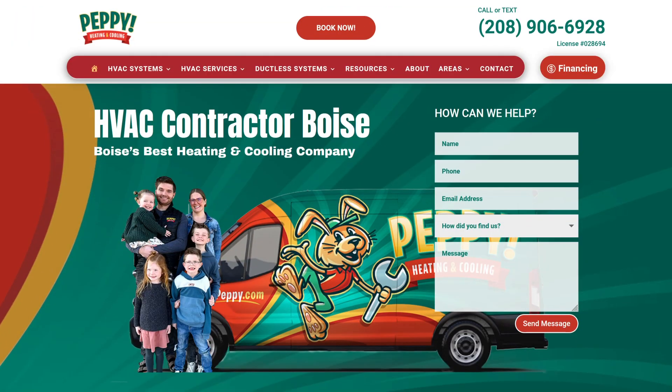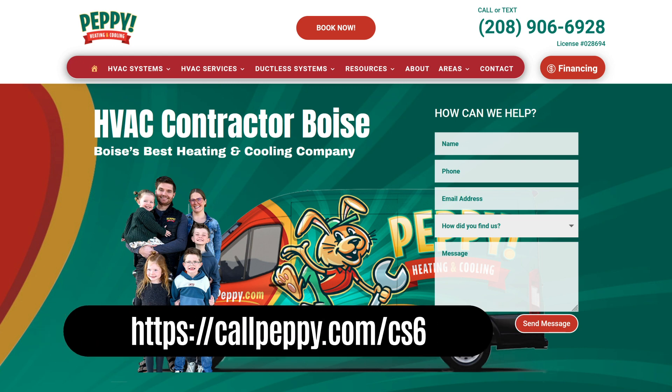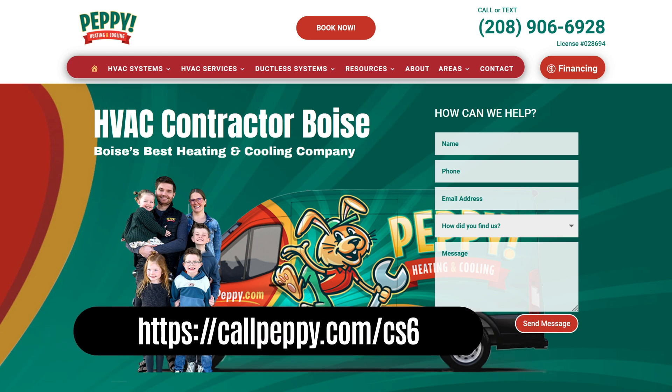For the full details of this case study, including a downloadable version, please go to callpepe.com/CS6.